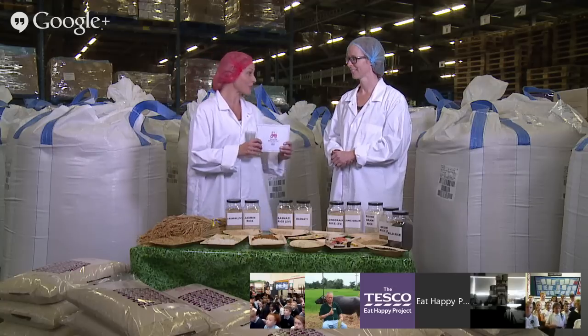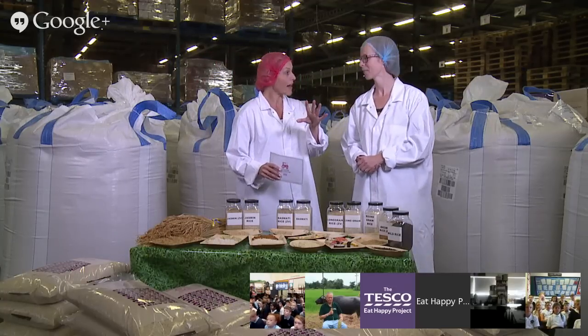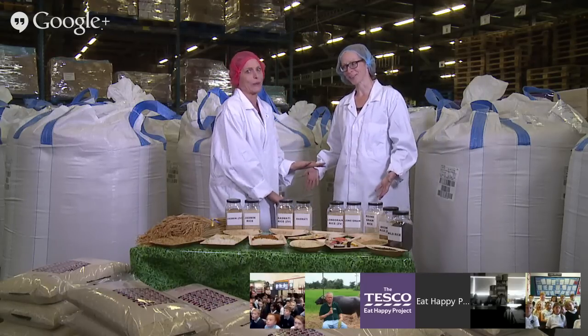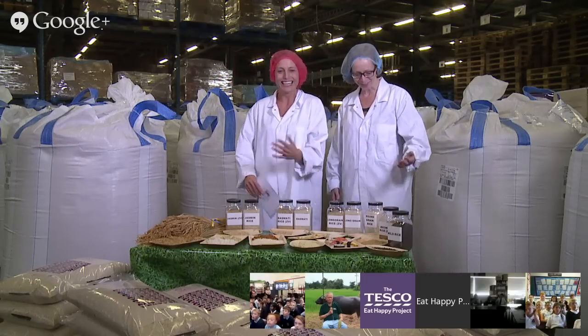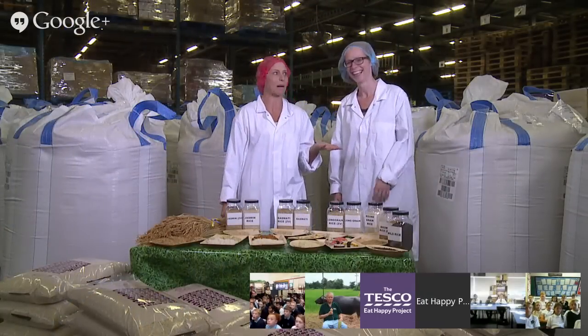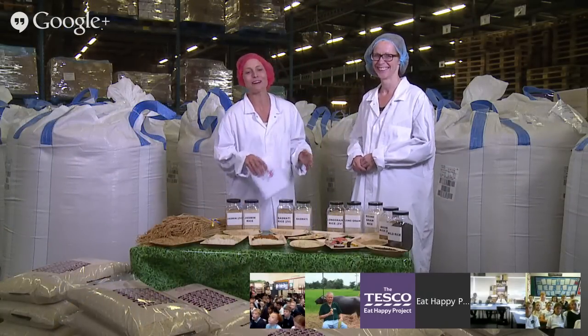Let's meet our schools joining us today. Before we do though, Helga, we probably need to explain the outfits, because the children are probably going to be saying why have we got these white coats on. We have to wear these because we are in a food company and because of the hygiene, we have to wear these hair nets and the nice jackets. I'm liking my outfit.